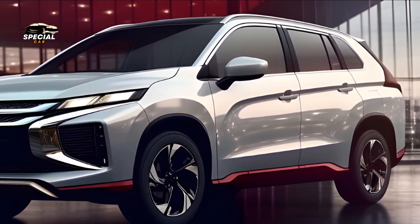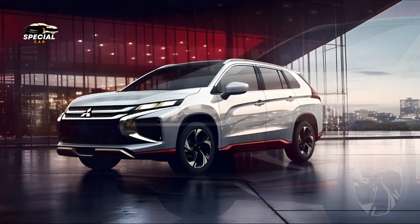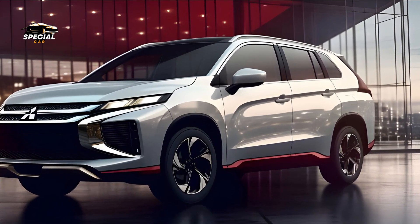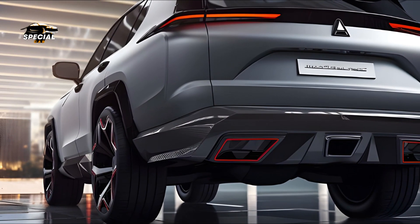With a full package of driver assist systems, the 2025 Expander GLS AT prioritizes safety. All passengers are safeguarded by adaptive cruise control, lane keeping assist, and automated emergency braking. These systems make the Expander a class leader.